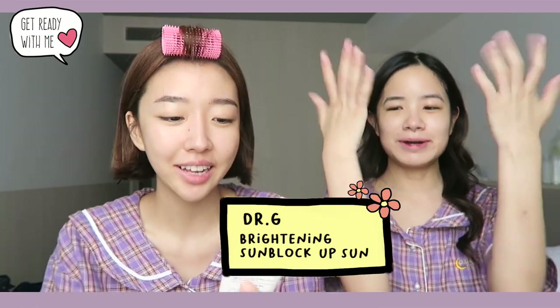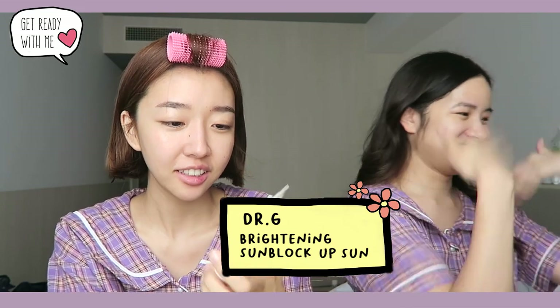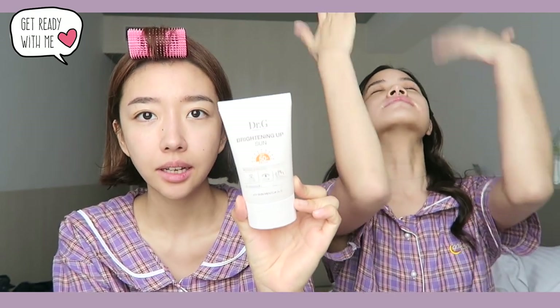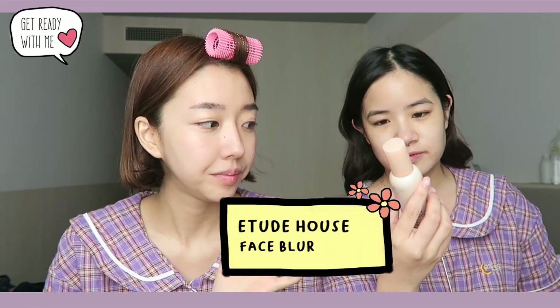I'm gonna come in with my Dr. G Brightening Sun — this one is the Tone Up version, it has a nice matte texture. And I need to put some moisturizer on — this is the Etude House Moistful Collagen. Be careful when you come to Japan in summer — make sure you always keep yourself hydrated. We always bring around our fan, which we'll be featuring soon. We're gonna combine this video with Japanese and Korean Summer Essentials. Then I'm gonna use the Etude House Face Blur.